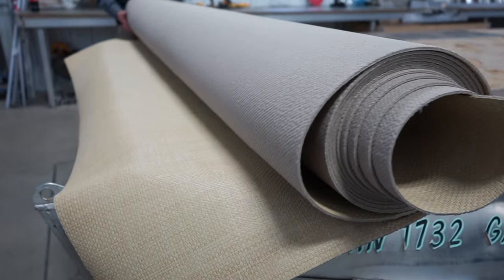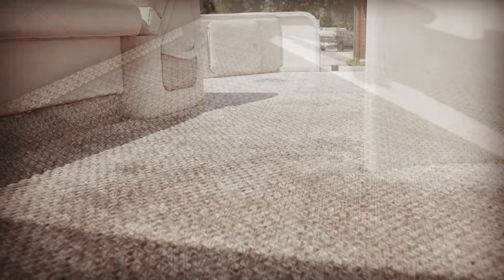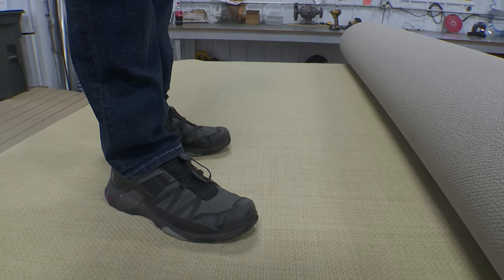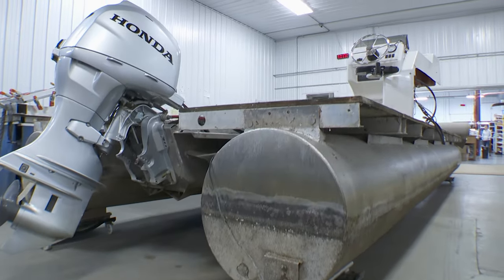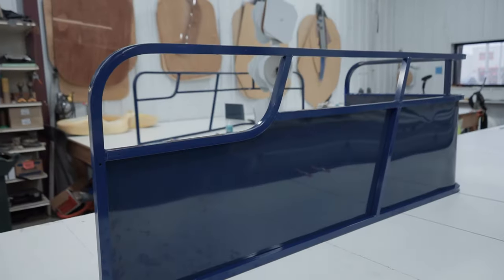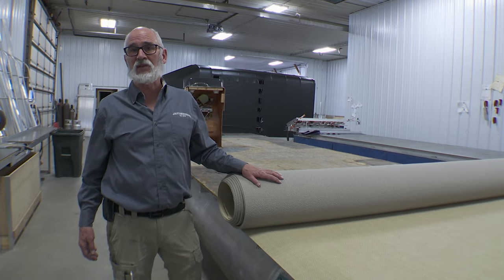Our pontoon boat remanufacture process quite often uses the Infinity product, because the carpet product is an organic product that molds and rots. The Infinity product is on all of the high-end pontoon boats — it's got beautiful thick padding, feels great under your feet, and is very easy to keep up. This project is for an older couple who bought this boat brand new in 1997. Last year they went to buy a brand new boat and were hit with sticker shock. We're remanufacturing this whole boat for less than one-fifth the cost of a brand new boat.